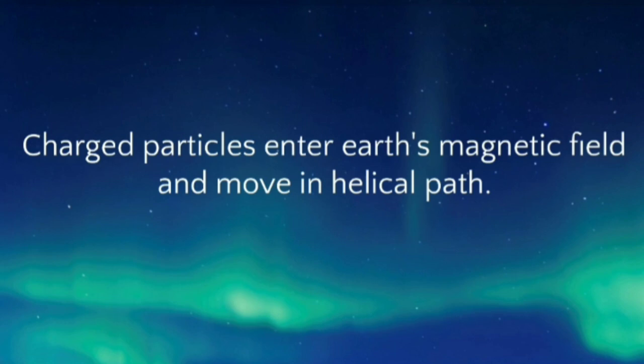During the motion, they interact with the gases of earth's atmosphere such as oxygen and nitrogen, which results in excitation of oxygen and nitrogen. During de-excitation, they release colors.